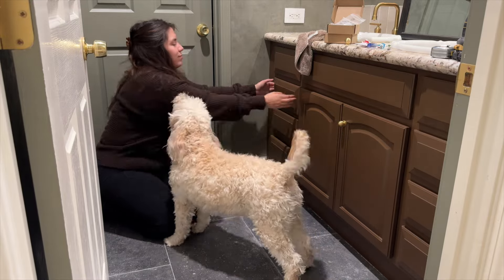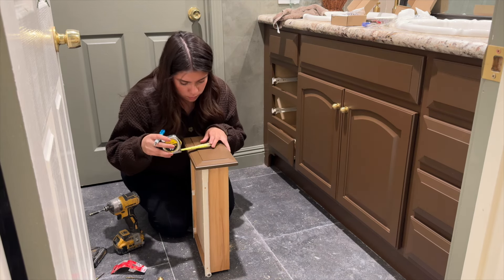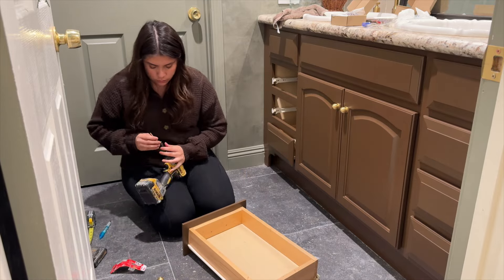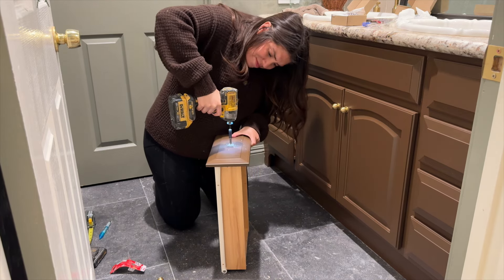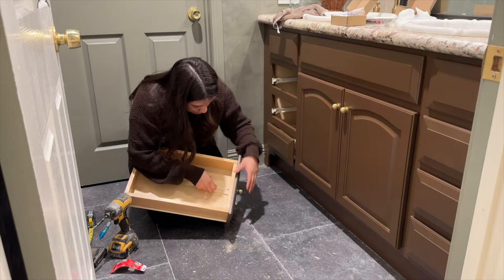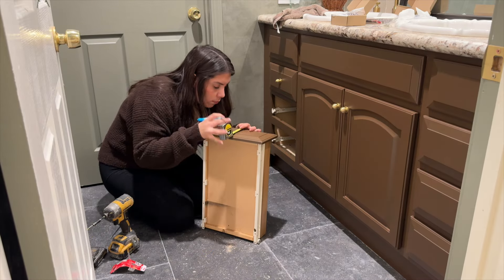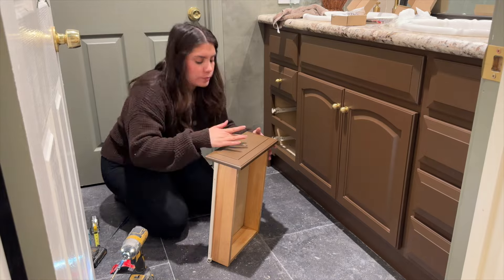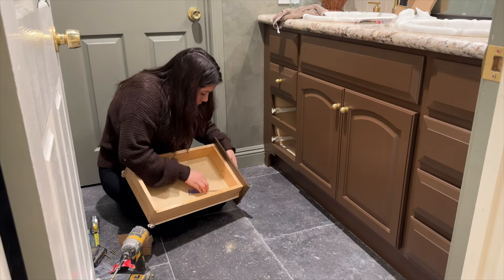I'm measuring the center point to put the knob. The reason I have to do this is because it previously had a pull, so I had to fill in those holes with Bondo, and I would not recommend doing that if you plan on re-staining wood because those pieces will no longer be able to be stained and you're going to see the circles. This process took me longer than I wanted just because I was having difficulty with the drill bit and the thickness of the wood — I'm a measure-twice-cut-once type of girl. These knobs just tie the entire design together and it was the last thing before the big reveal.